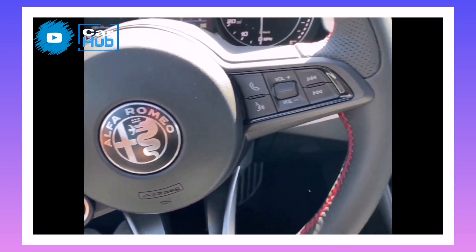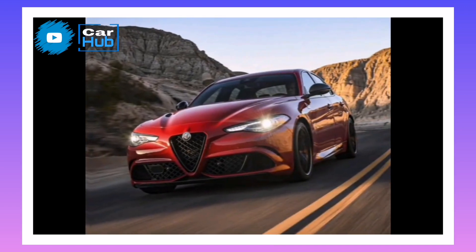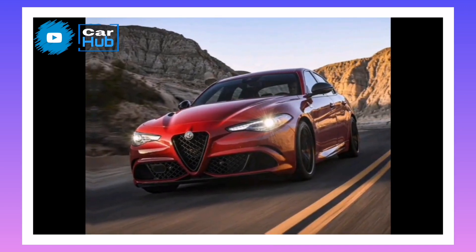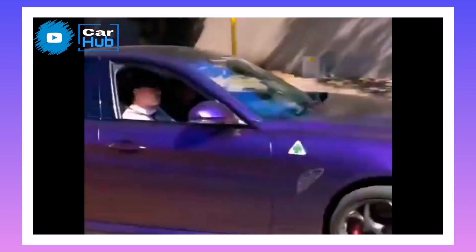Although it hasn't had a styling update since it was launched as a 2018 model, the Giulia remains one of the most beautiful cars in the class. Its interior, too, is stylish, even if it lacks the same level of fit and finish as its competitors.